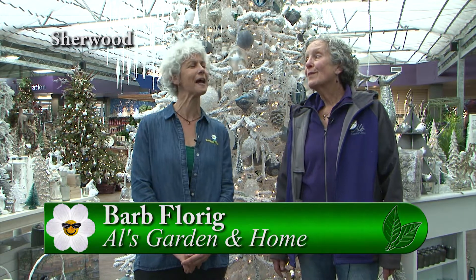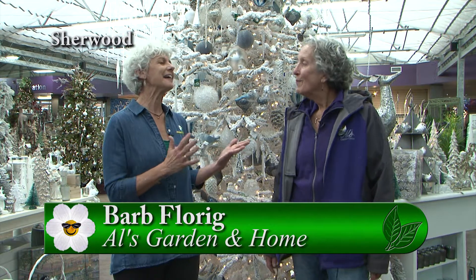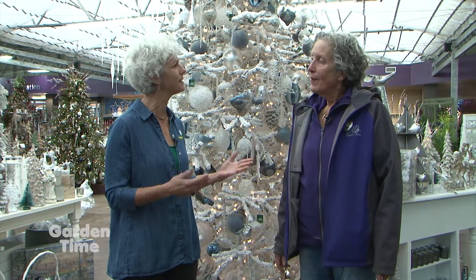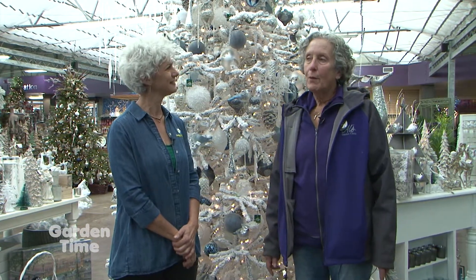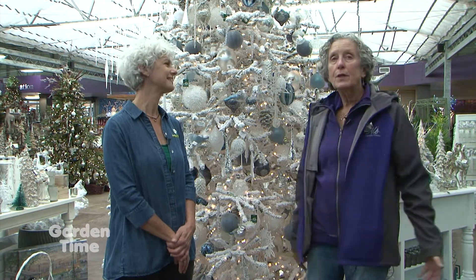Christmas is in the air and I'm at Al's Garden Home in Sherwood with Barb, the visual display manager. All year Barb makes Al's look gorgeous, but at Christmas time she has extra people come in to help. They have a short schedule to get everything set up, so she brings in contract people and starts at the end of August with the back areas, going forward. It's a very intense but fun time because it turns out beautiful.